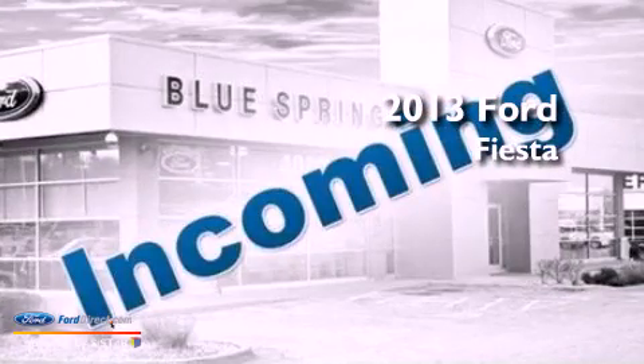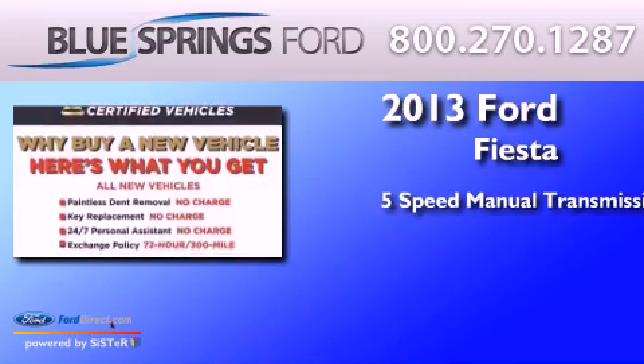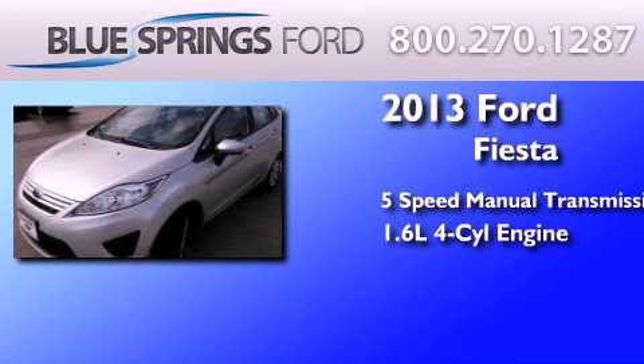This is a brand new 2013 Ford Fiesta. This compact has a 5-speed manual transmission and an in-line 4-cylinder engine.